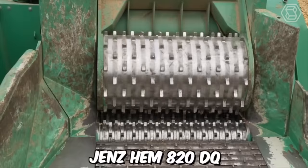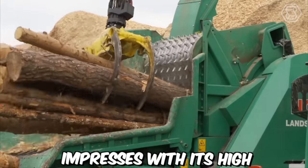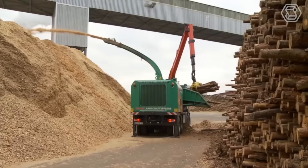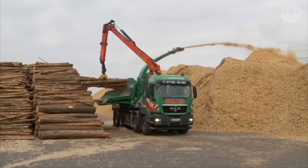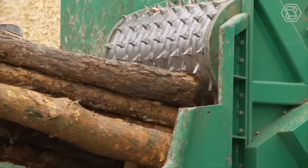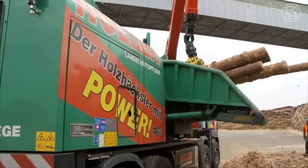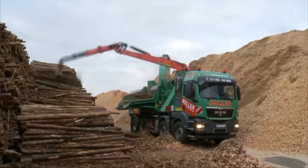The mobile chipper GenZem 820DQ from Nuller Landschaftsflieger impresses with its high performance potential. The chipping drum is driven directly by an auxiliary engine, while all other components — the crane and discharge fan — are powered by the truck's engine. The helix rotor guarantees particularly smooth machine operation, and the new breakage protection on the counter knife significantly reduces the risk of failure in the event of foreign objects.